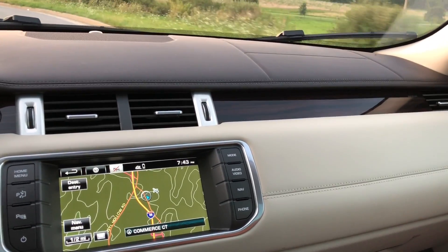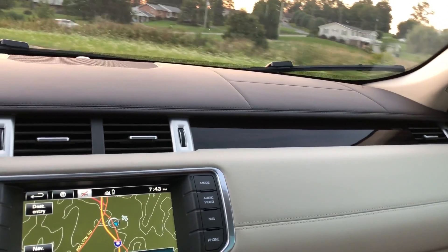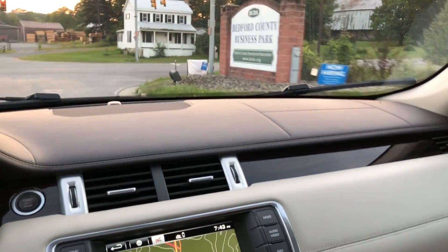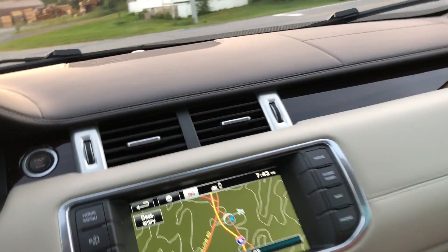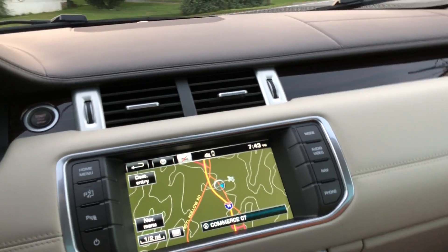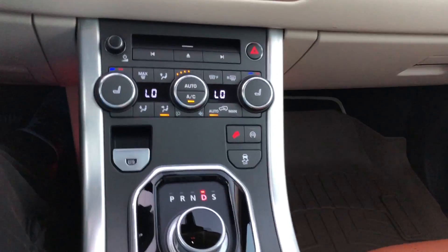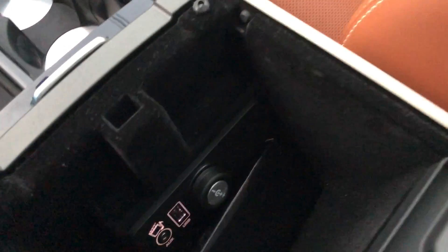If you guys want to see any other videos on this or any other cars I have, you're more than welcome — message me or comment below what you want to see a video of next and I'll gladly make it. There are cup holders, a charger, a couple outlets, and the glove box is pretty big.